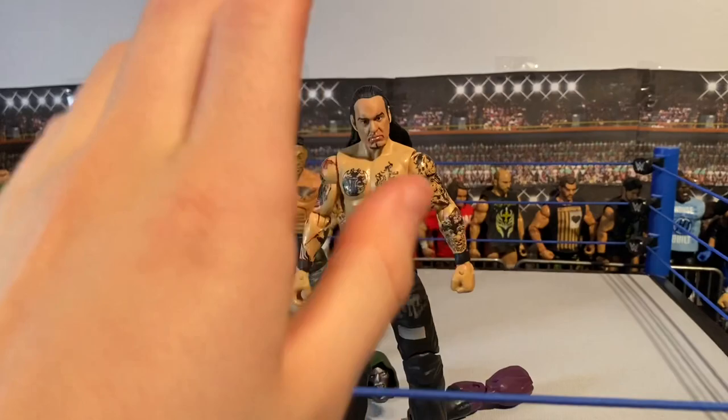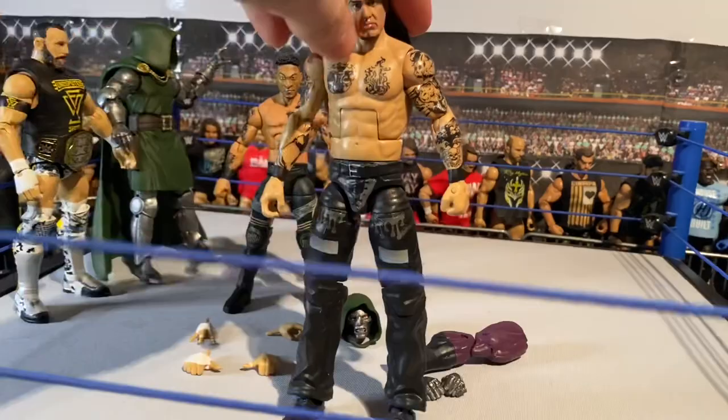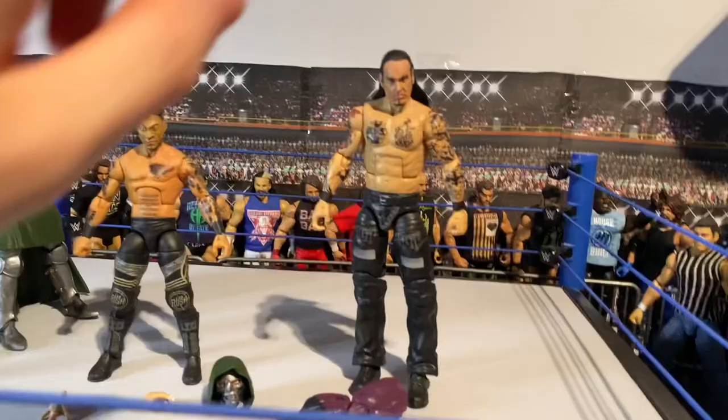I'm super happy with how it came out - got all the designs from Curb Stomp Customs and added all the tattoos. It's a really cool Damien Priest. The parts I used were: Undertaker head sculpt from a camera series or Elite, Wade Barrett-style torso, and Luke Gallows legs. Here's Damien Priest, the current North American champion.